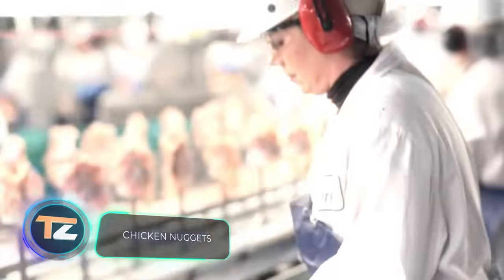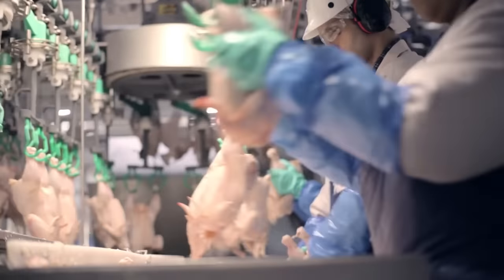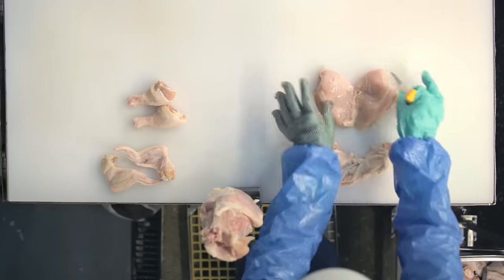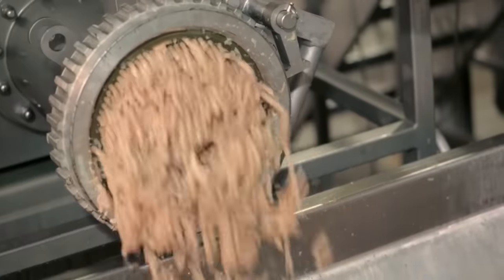Chicken nuggets. Despite many myths, the preparation of nuggets begins with whole chickens. During the first step, the breasts are separated from the carcasses to become the main ingredient. After sorting, the cleaned meat is sent to a meat grinder, where it's chopped and mixed with spices.